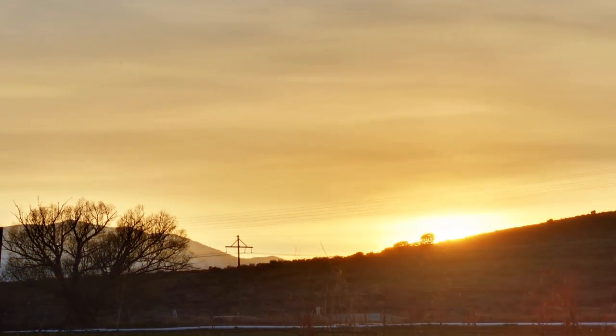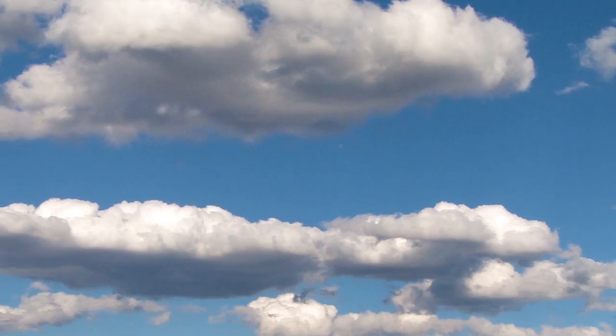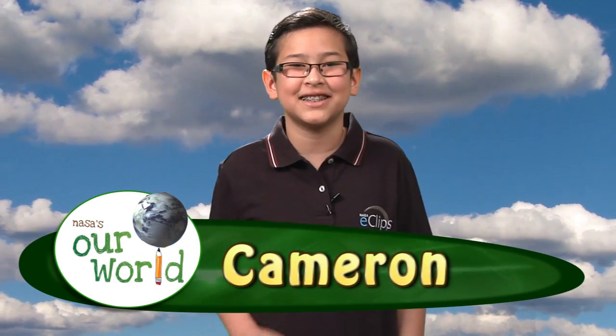Ever stop and look at a sunset? Wonder why there are so many colors when the rest of the day the sky is just blue? It all has to do with light.